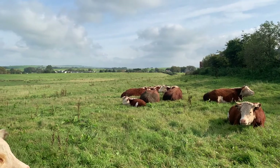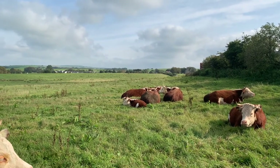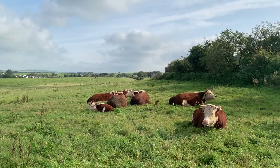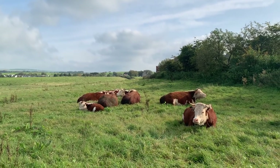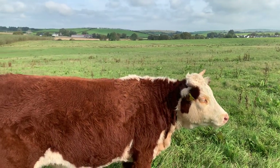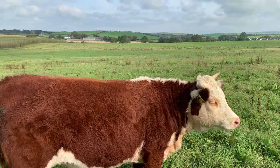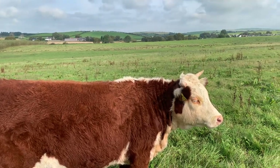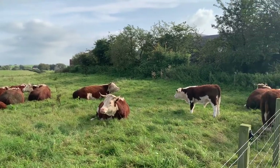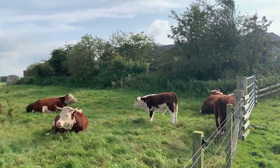Our cattle are very quiet and good-natured and very little upsets them, as you can see. They know me but it doesn't really matter who comes to visit them. They don't run away. They are happy to do most of the things that we ask of them.